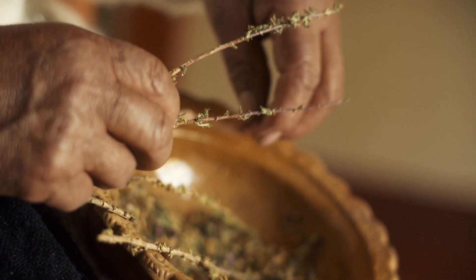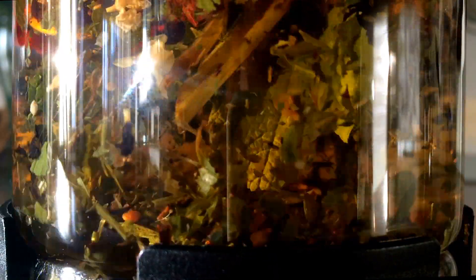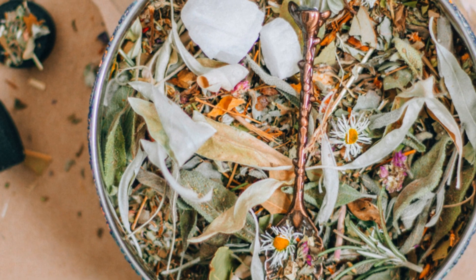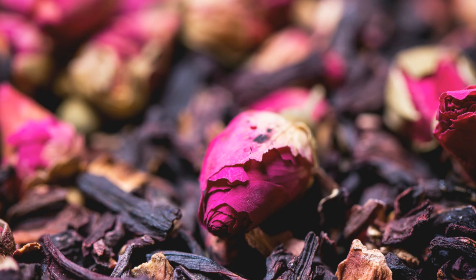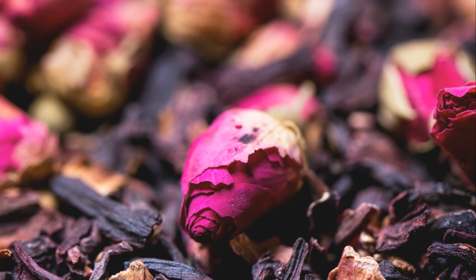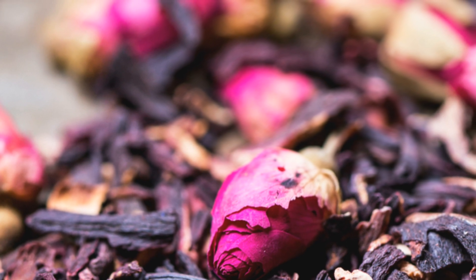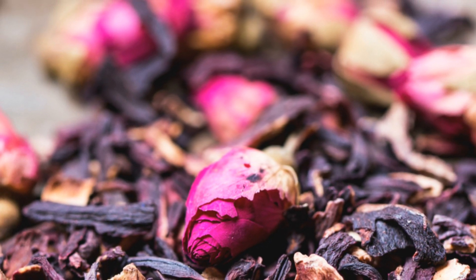Blending your own tea might seem intimidating at first. You might be thinking, 'I can barely tell oregano from parsley — what am I doing with chamomile and lavender?' But trust me, it's easier than you think. Think of it like building a delicious flavor adventure, one herb at a time. You've got your base herbs, like chamomile for calming or peppermint for digestion. Then you add your stars — the ones that really make your taste buds sing: ginger for a spicy kick, hibiscus for a tart zing, or rose for a touch of floral elegance.